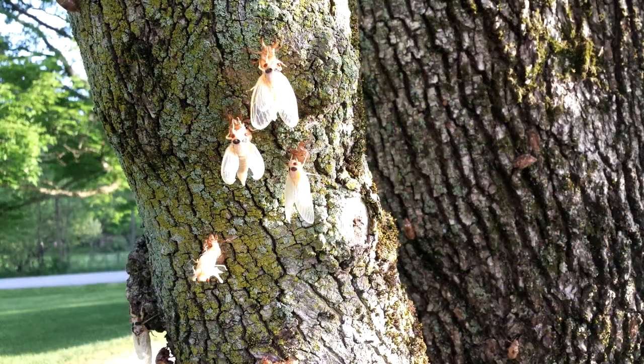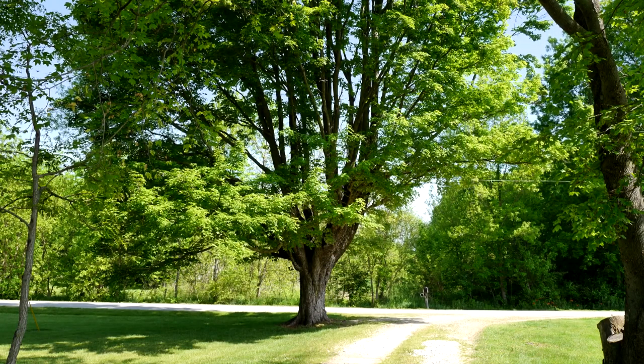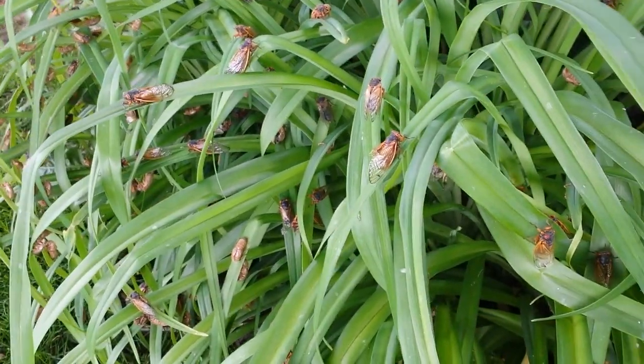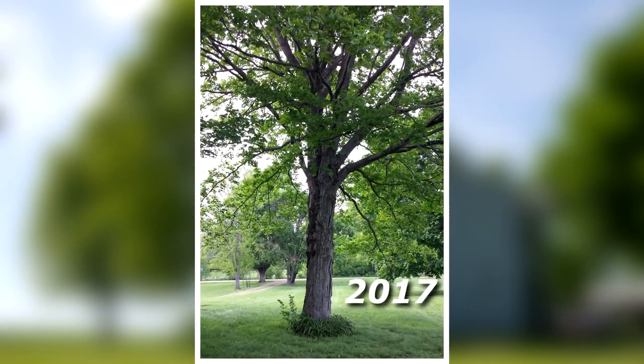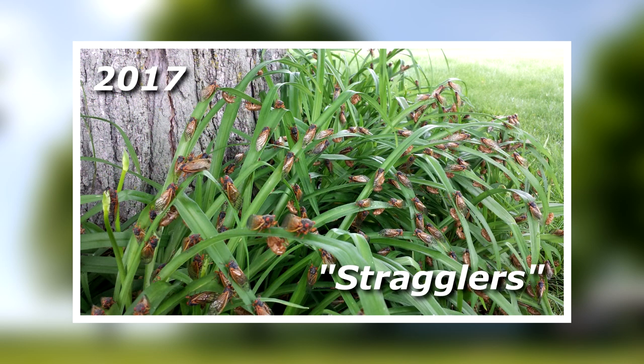Nearby trees had some cicadas as well. By Friday evening, the daylilies surrounding this tree near the front porch had a good number of cicadas, and the emergence at this tree was just getting started. In 2017, this same tree had a notable early emergence of cicadas. It is not unusual for a number of cicadas to emerge earlier or later than the rest of their brood. These cicadas are called stragglers, even if they emerge early rather than late. Cicadas emerging four years early is the most common scenario.